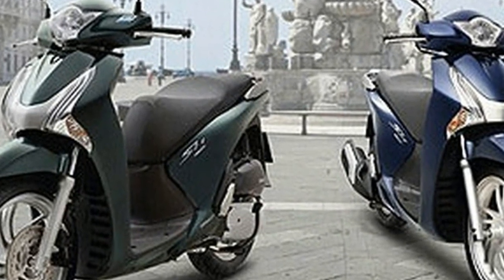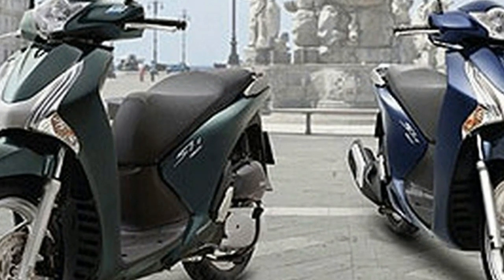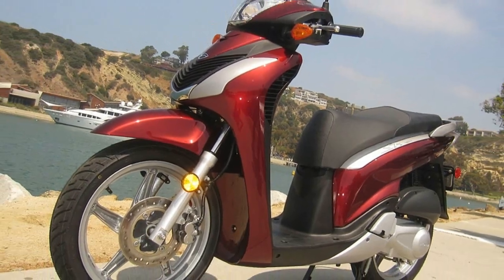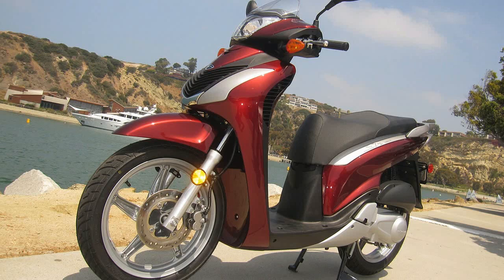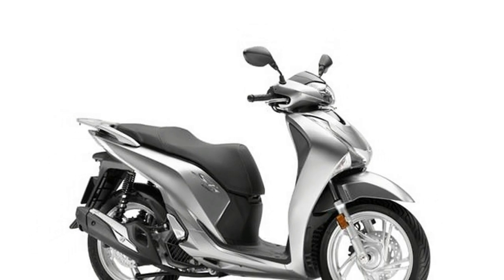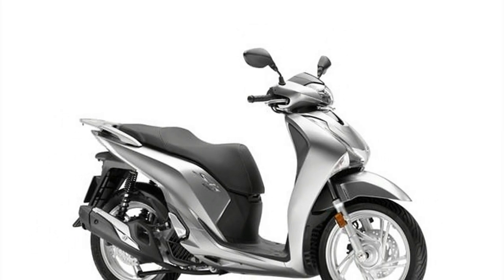This premium model features a dual damper swing arm suspension with five pre-load steps which can be adjusted, and 33mm front telescopic fork suspension. It is also equipped with an anti-lock braking system (ABS).